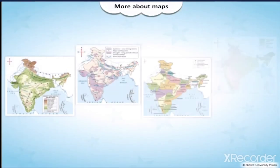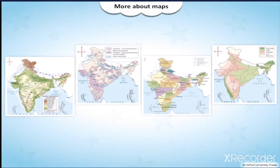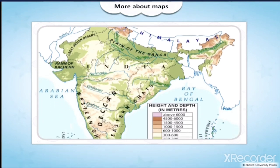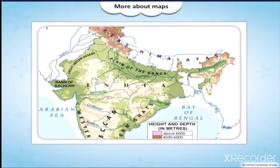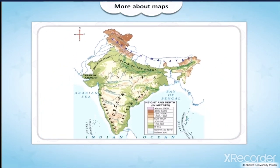Maps are special drawings of a place showing how it would look if seen from above. This map of the physical features of India shows the land in several colors. These represent the different heights of the land. The sea too is shown in different shades of blue, which tell us how deep the sea is.